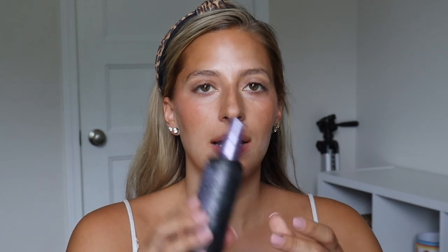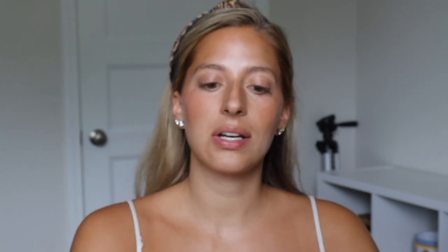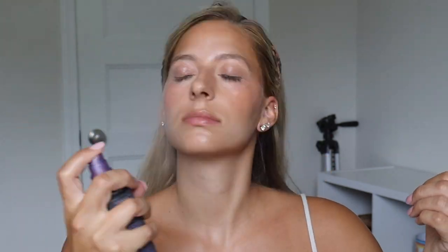One thing you should definitely be doing in the summertime is setting your makeup. That way if your face gets wet — like if it rains or if you're sweaty — the sweat or rain doesn't ruin your makeup. I like this stuff a lot. This is from Urban Decay, the All Nighter setting spray. This stuff does not budge. If you notice any spots where there's extra overspray, just take your sponge and tap it out.